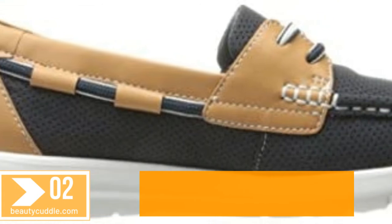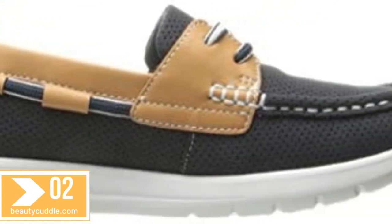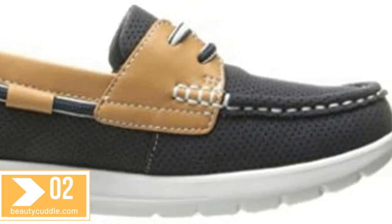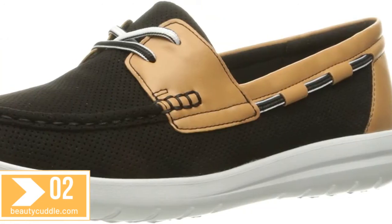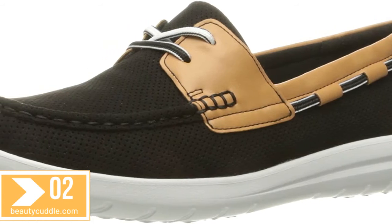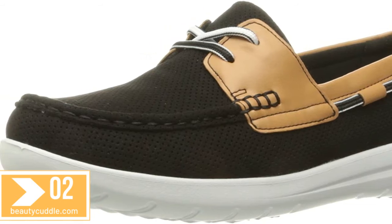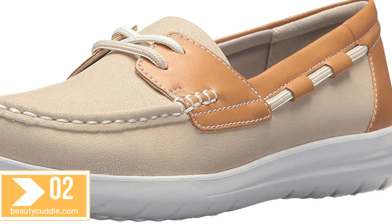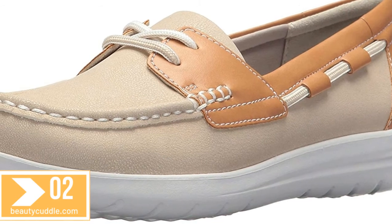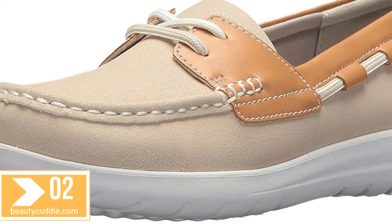Number two: Clarks women's Jill Colin Vista boat shoe. The Jill Colin Vista from Clarks Cloud Steppers is this season's sports-inspired boat shoe for women. Features a breathable perforated textile upper with tan detailing and a lightweight EVA sole. This moccasin-inspired style offers flexibility, while cushion soft technology in the footbed delivers on comfort — ideal for everyday wear by the beach.